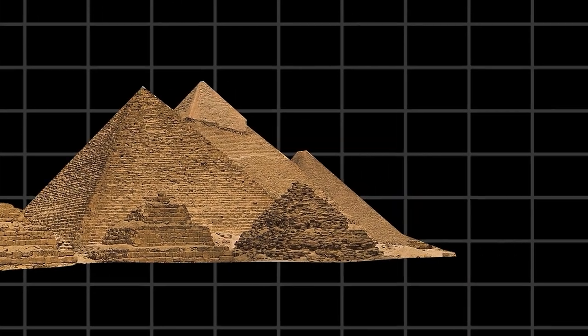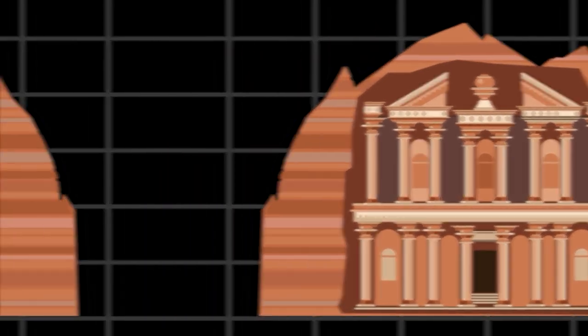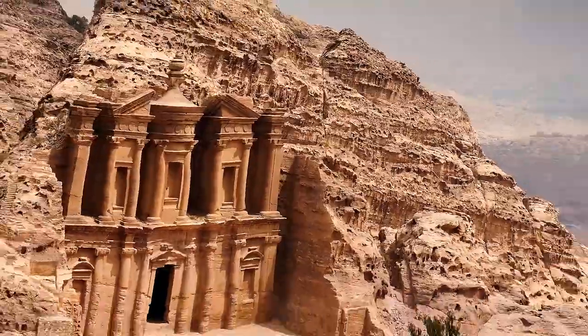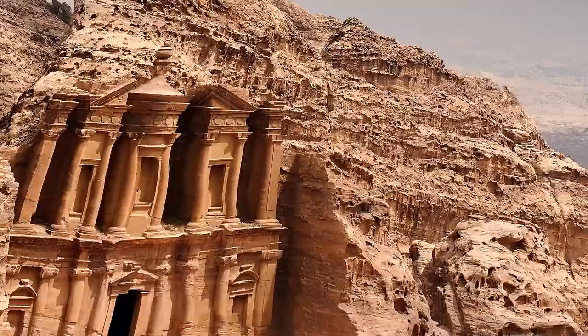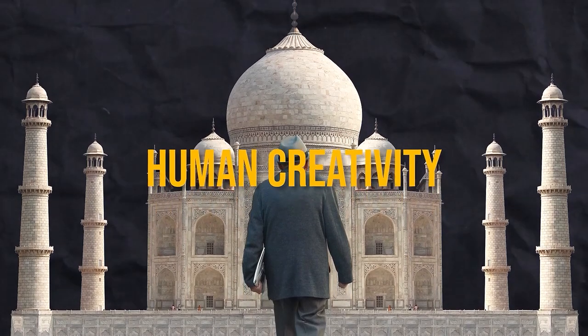From the soaring pyramids of Egypt to the mystical Petra carved into the desert cliffs, let's travel back in time to witness the real grandeur of these amazing structures when they were fully functional. Get ready for a journey into the amazing world of human creativity — this is a story about how innovative and skilled we can be.